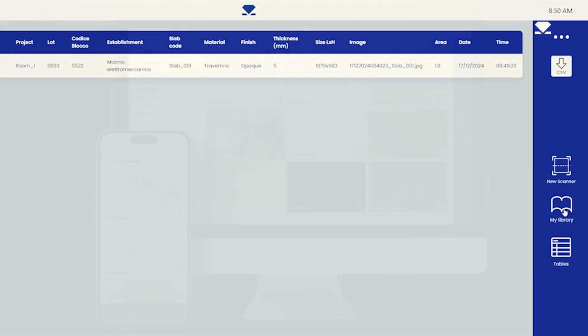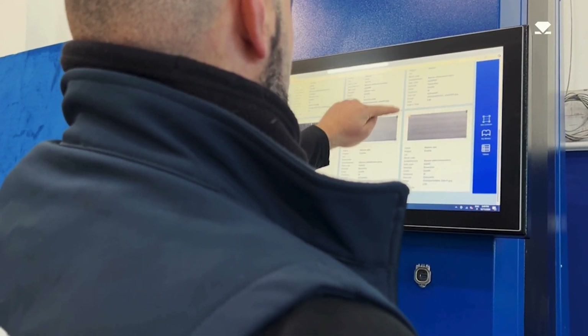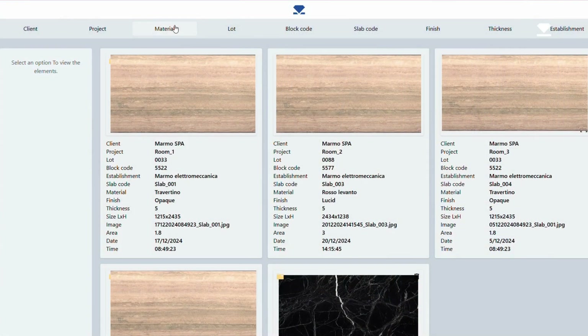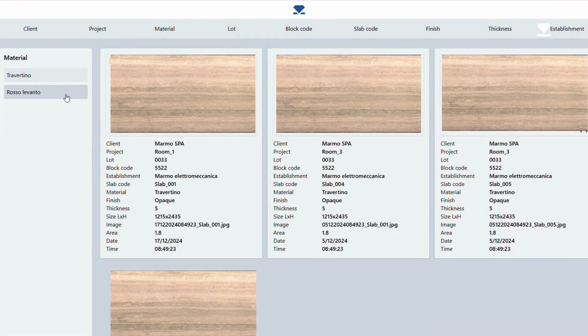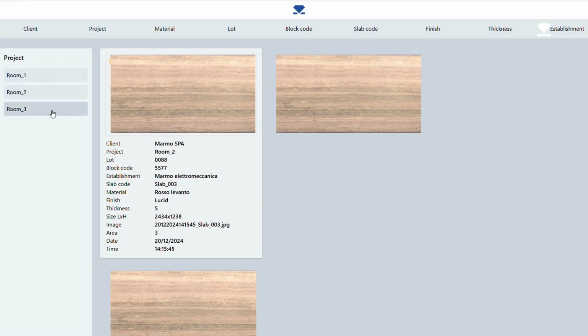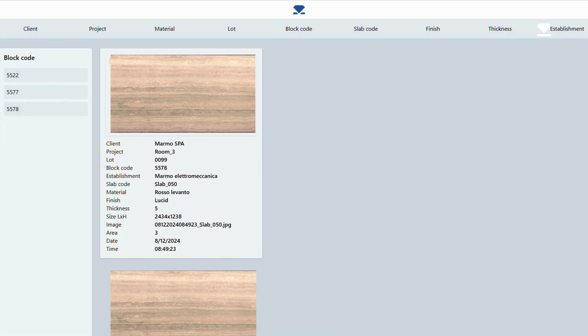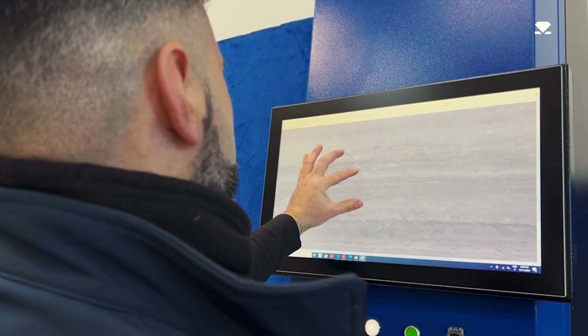Manage your inventory smartly. Monitor and catalog every slab, including offcuts, making them ready for future projects. Intuitive filters help you quickly find what you need. Moreover, synchronization with cloud services like OneDrive, SharePoint, and Google Drive ensures images and data are always accessible online.